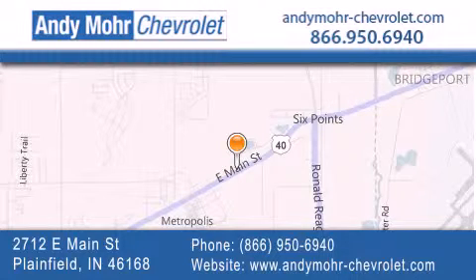Get new car pricing and receive free no obligation price quotes. Visit Andy Moore Chevrolet today at 2712 East Main Street in Plainfield, or see us online at andymoore-chevrolet.com.